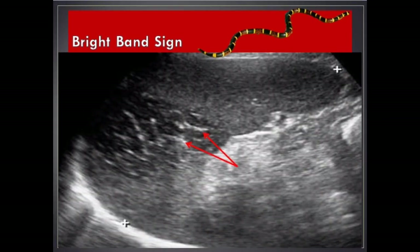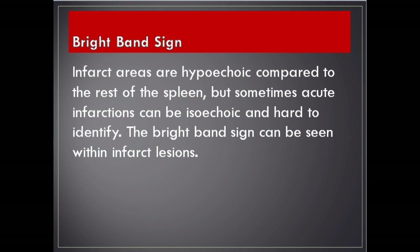Bright Band Sign. Infarct areas are hypoechoic compared to the rest of the spleen, but sometimes acute infarctions can be isoechoic and hard to identify. The Bright Band Sign can be seen within infarct lesions.